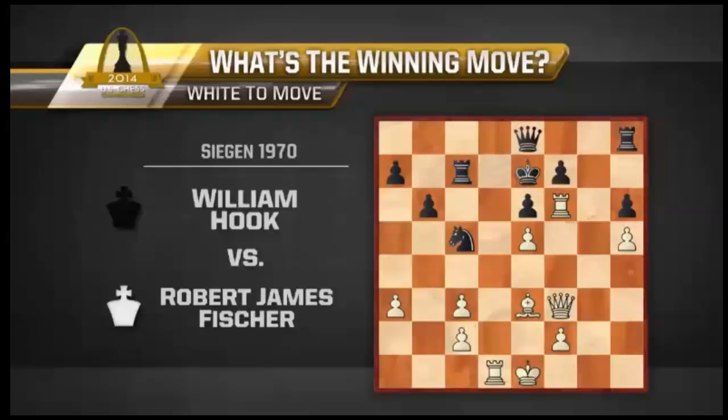Here we are, folks, number two in the series: What's the Winning Move? It's a game from Bobby Fischer vs. William Hook from 1970. I'll give you a little bit of time here to solve the puzzle, and the answer will come shortly. Good luck.